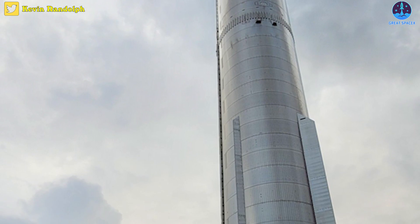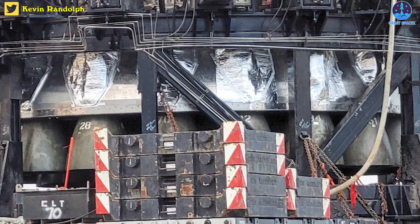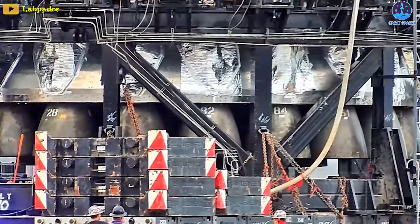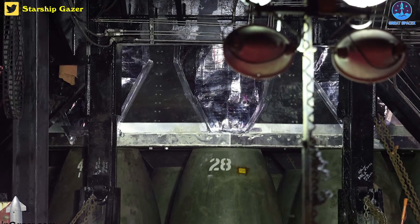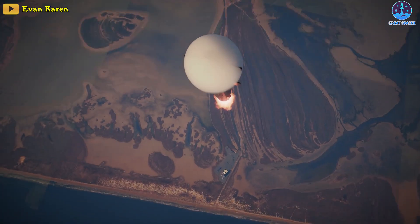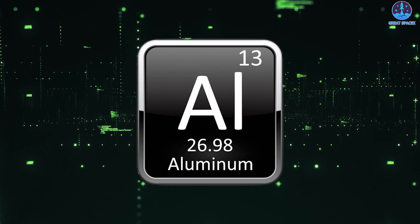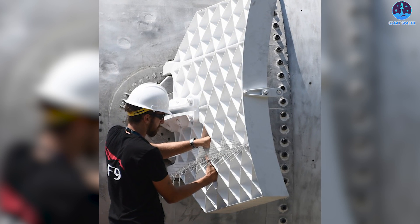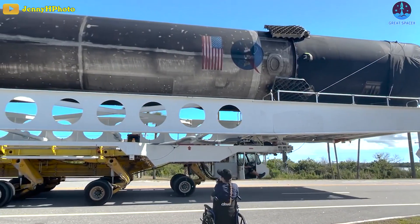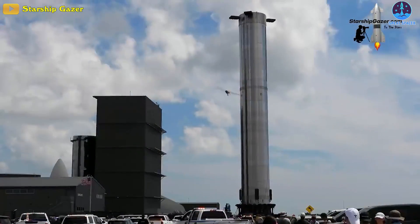Notably, while many expected SpaceX to install blast protection shields over the Raptor engines of the booster before rollout, they only installed what looks like aluminum foil covers over the engines. It's unclear why SpaceX decided to install these strange covers instead of strong metallic blast protection shields, which begs the question: can they launch like this? It doesn't seem like a good idea to use aluminum — remember, SpaceX used aluminum with their grid fins in early versions of Falcon 9, and they were destroyed after each launch and replaced. At least at this time, B7 still looks the same as Booster 4: unlaunchable.